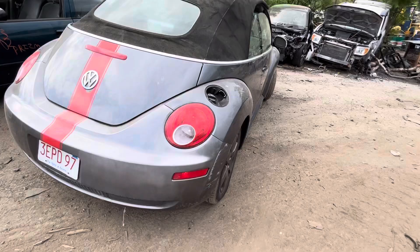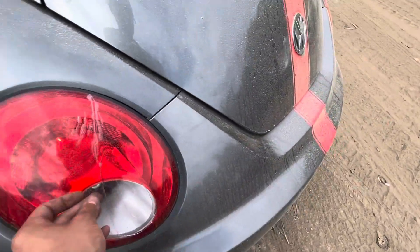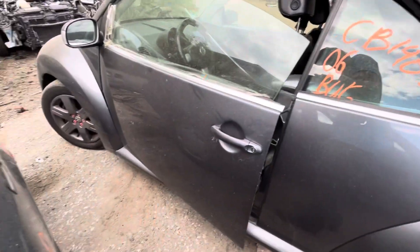Little scuff on the rear. One taillight is good. One door is missing. Lid is good. The other taillight is junk — it has a crack in it. Other rear fender looks good. Quarter panel and quarter glass look good.